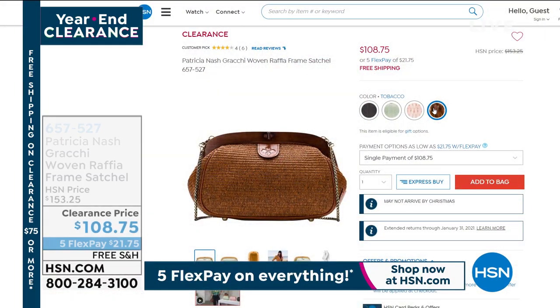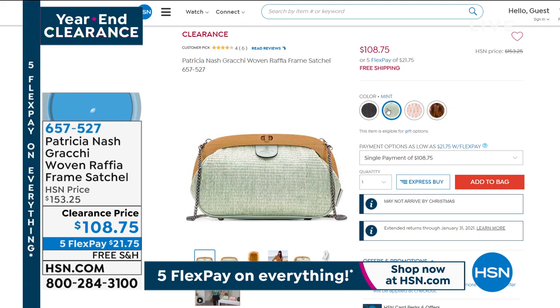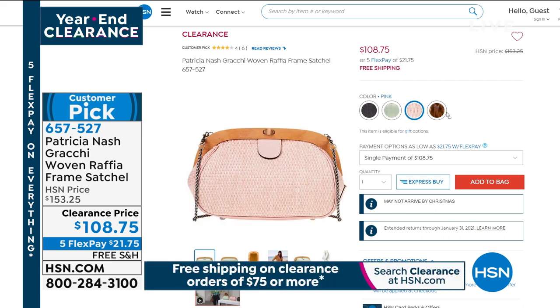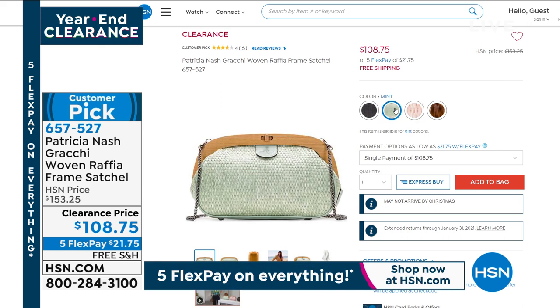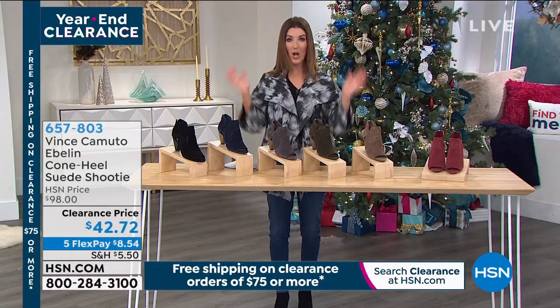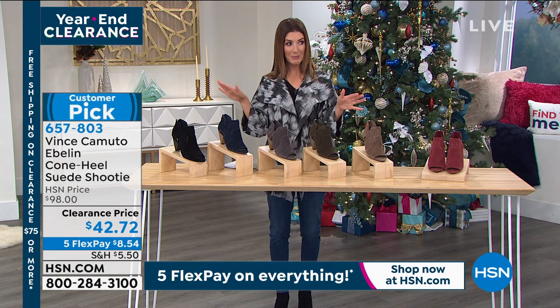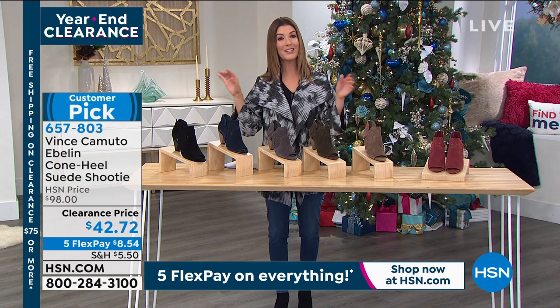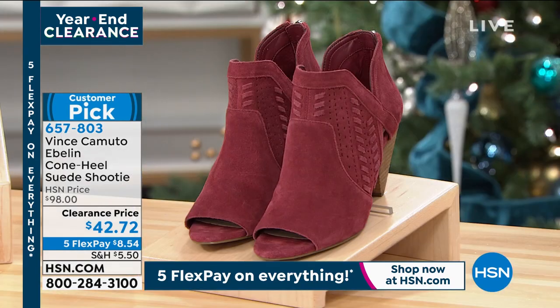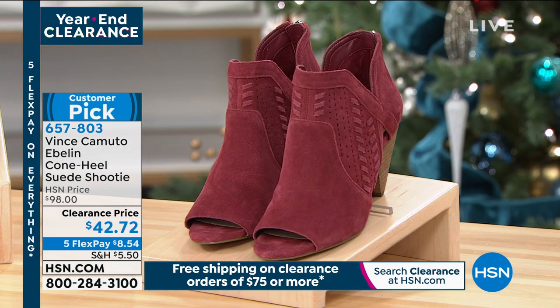Patricia Nash is on clearance. Here's another great framed bag — the woven raffia frame satchel — on clearance today, saving you a bundle. Down to five flexible payments of less than $22 a month. It's a true woven — darling. Another great brand name found in major department stores is Vince Camuto, one of my all-time favorite brands for clothes and shoes.